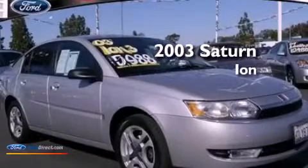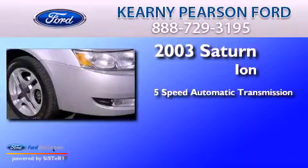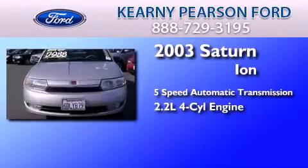This is a 2003 Saturn Ion. This car has a 5-speed automatic transmission and an inline 4-cylinder engine.